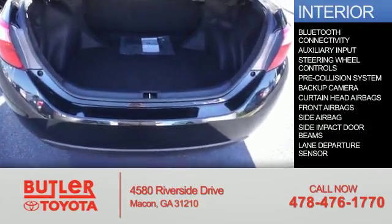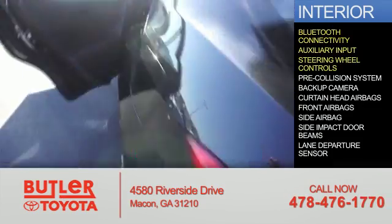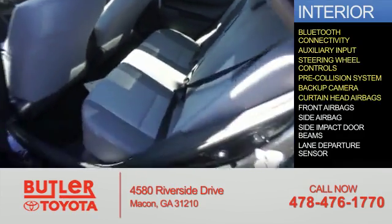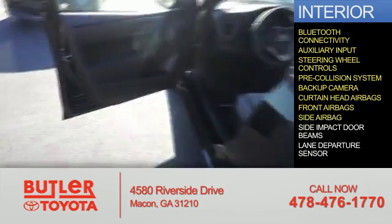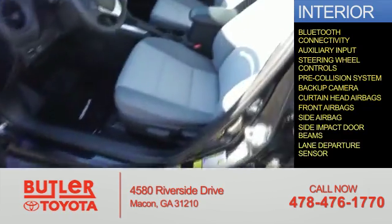Inside you'll find Bluetooth connectivity, an auxiliary input, steering wheel controls, pre-collision system, a backup camera, curtain head airbags, front airbags, side airbags, side impact door beams, lane departure sensor — great quality at a great price.